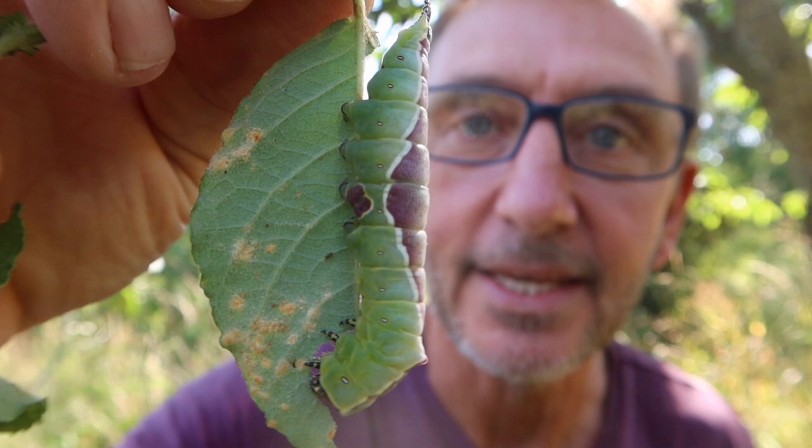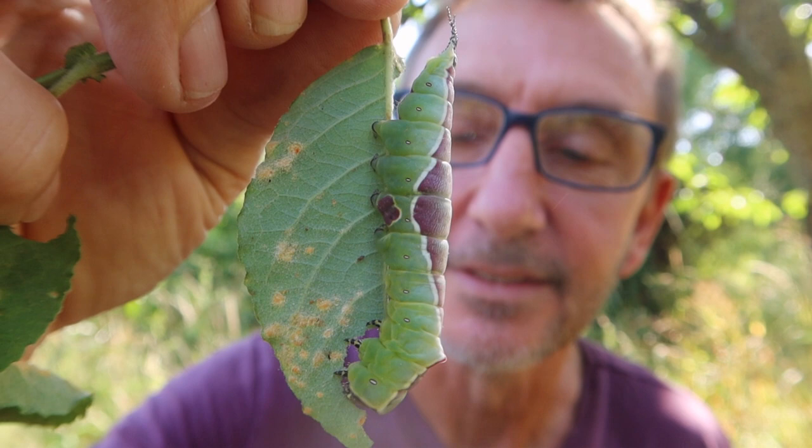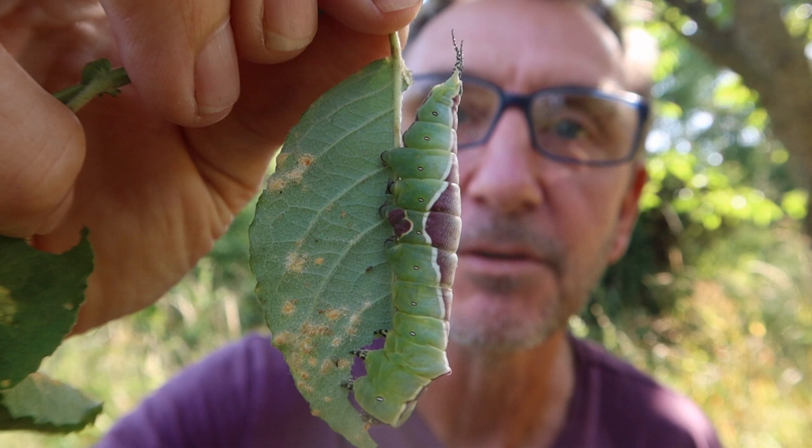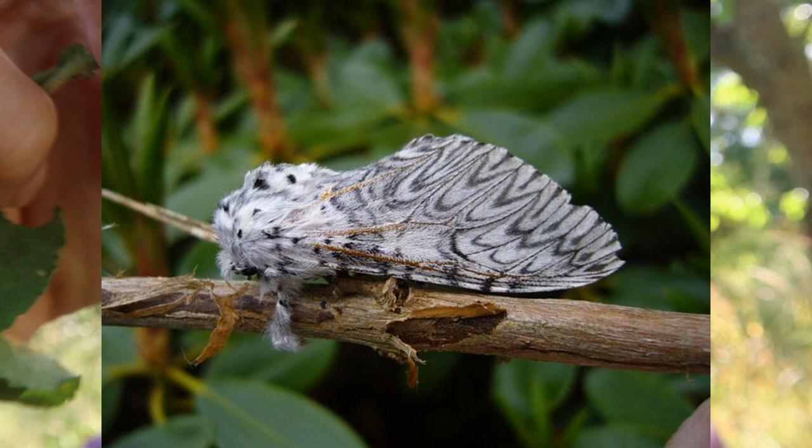This is the caterpillar of a puss moth, which doesn't sound particularly great does it? But 'puss' refers to the adult, which is a lovely white fluffy moth. I'll show you a picture of one now — gorgeous white fluffy thing with sort of black and grey markings. It's meant to look a bit like a cat. It takes a lot of imagination but there you go.